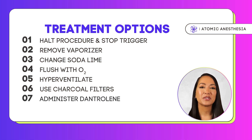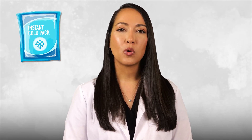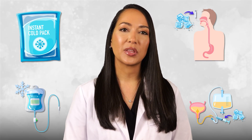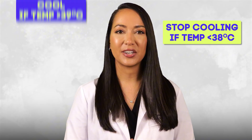Administering dantrolene — a life-saving drug discussed in detail later — is essential. Cooling the patient is also vital and can be achieved using ice packs, cooling blankets, or cold IV fluids. Insert an OG or NG tube and Foley, and ice lavages with ice-cold normal saline can help rapidly reduce body temperature. Cool the patient if core temperature is over 39°C and stop cooling when temperature decreases to less than 38°C. Be aware that certain temperature monitoring devices such as esophageal probes or Foley temperature probes may not be accurate when performing OG tube or Foley lavages.